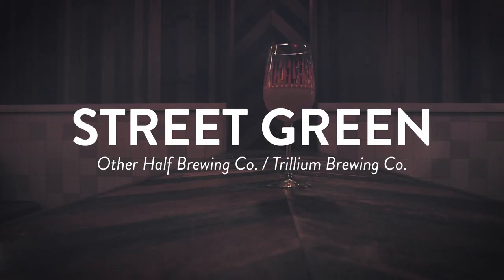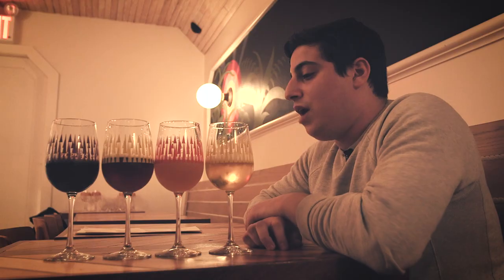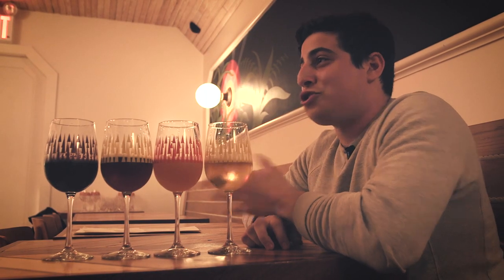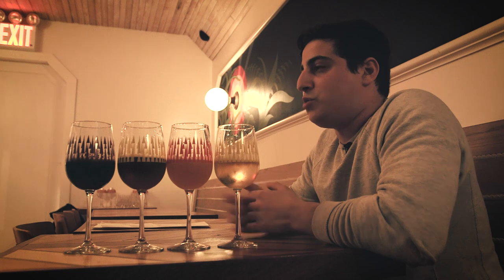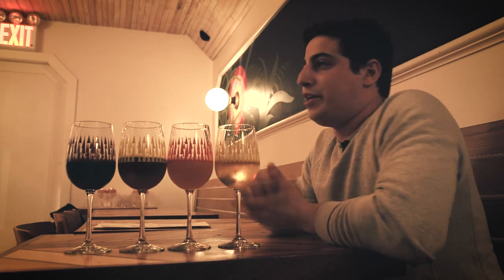The next thing I poured is a collaboration between Other Half and Trillium. Trillium is a fantastic brewery up in Boston doing some really amazing American IPAs, and they teamed up with Other Half down in Gowanus and Carroll Gardens to do this collaboration called Street Green — just a really nice example of the easy American IPA. Juicy, bitter, but not overly bitter, not too caramel, which was kind of the style maybe five to ten years ago.